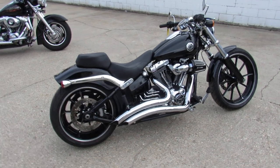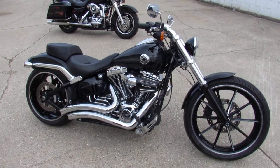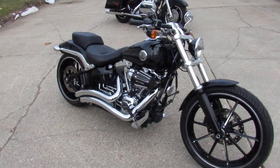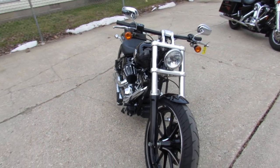Super clean bike, vivid black paint, Screaming Eagle air intake, Vance & Hines turned down exhaust. Sharp bike, guys. Just serviced at the dealership. Inspected and ready for the road.